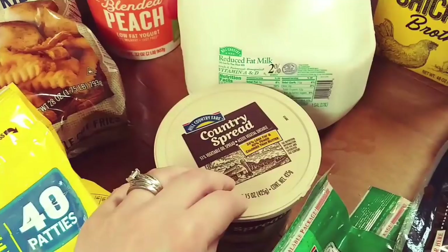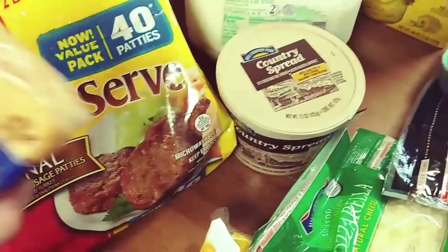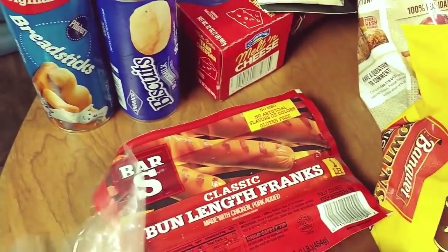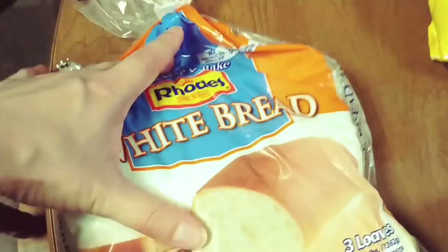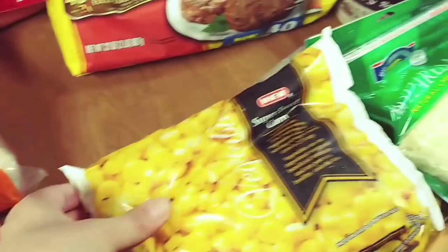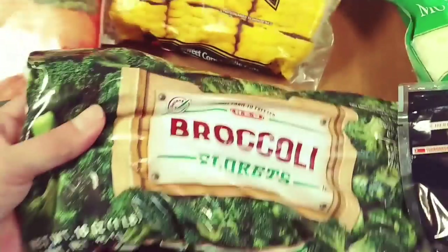We got some crinkle cut fries, some margarine, sausage patties for my breakfast sandwiches along with the cheese, some regular hot dogs for the kids' lunches, and I think Adam's going to make some homemade corn dogs with these. Got some bread dough, some salmon, a bag of corn kernels, and then some sweet corn on the cob.